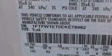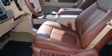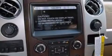Its top features include a voice-activated navigation system, Bluetooth mobile device connectivity, a rear-view camera, keyless ignition, power-adjustable driver pedals, a power moonroof, a low-tire pressure indicator, and a voice-activated entertainment system.